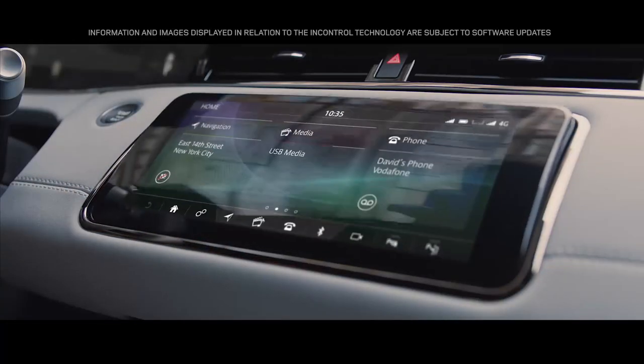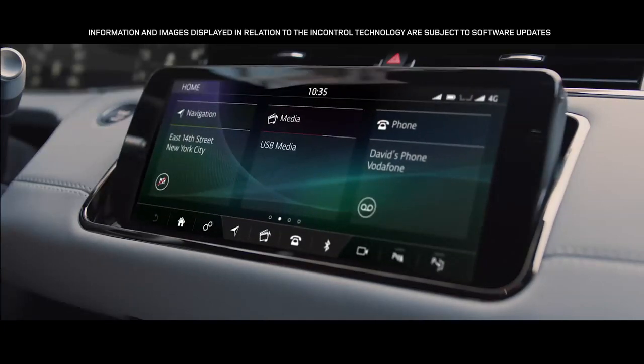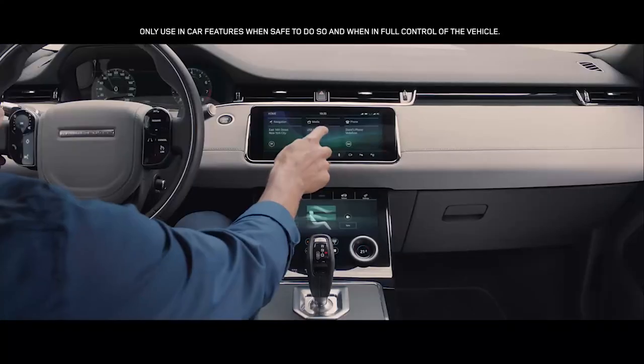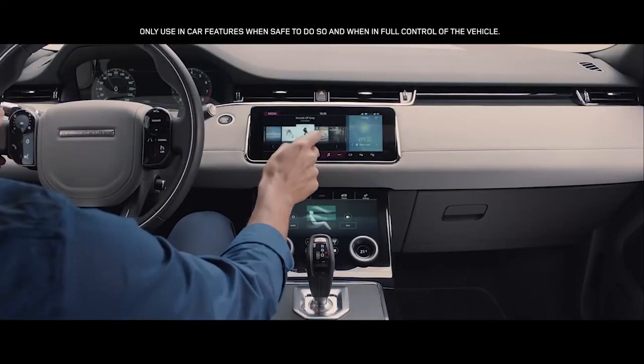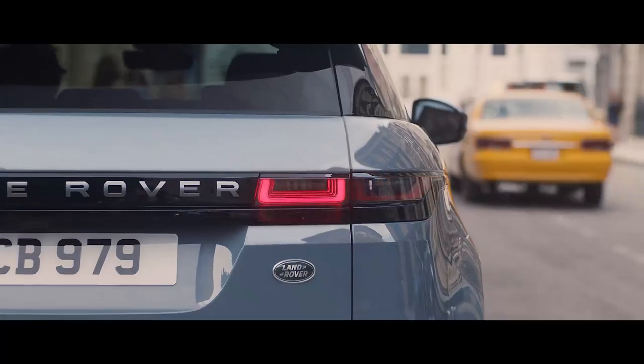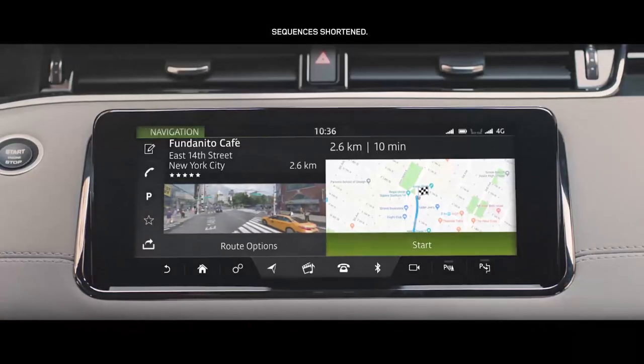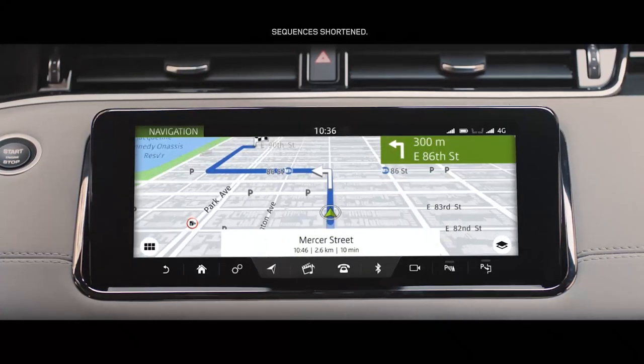At the heart of this beautiful interior lies our dual-screen Touch Pro Duo system. This intuitive interface can be controlled either by touch or voice activation. The hidden-till-lit capacitive steering wheel switches put key functions right at your fingertips.